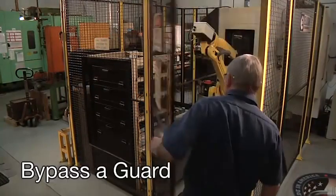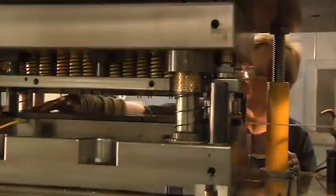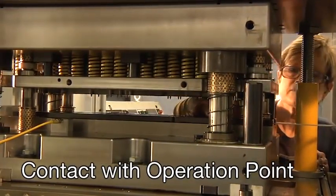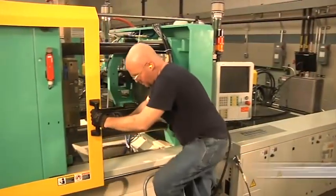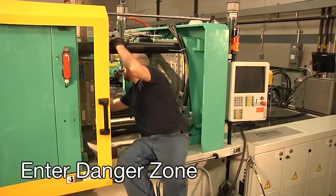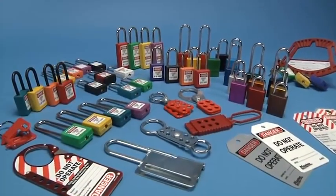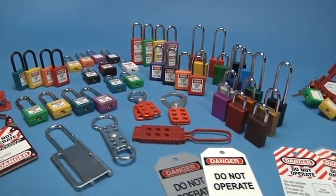The OSHA standard applies to businesses in any of these situations: when an employee is required to remove or bypass a guard or other safety device; when an employee is required to place any part of their body in contact with the point of operation of the machine; or when an employee is required to place any part of their body into a danger zone associated with a machine operating cycle. OSHA has established the following general guidelines for lockout tagout devices.